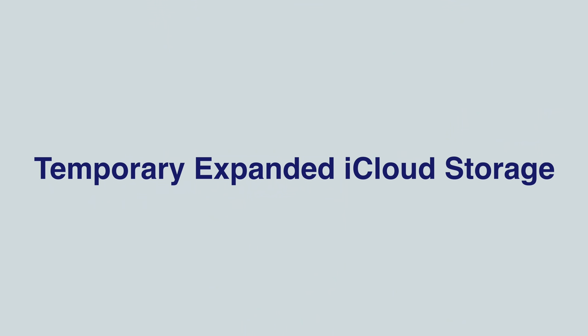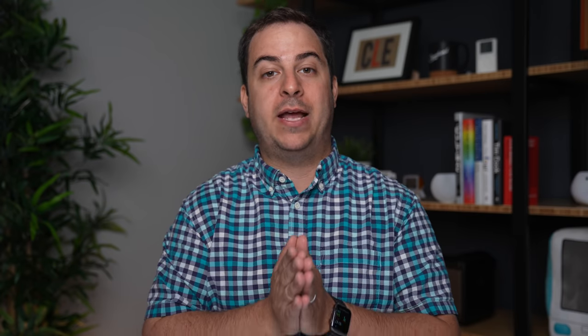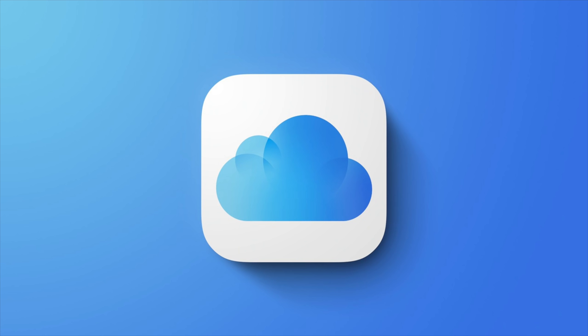Last but not least, Apple has temporarily expanded iCloud storage in iOS 15 for backing up data and transferring it to a new device. Apple says the new feature will grant you as much storage as you need to complete a temporary backup for up to three weeks, letting users transfer their apps, data, and settings to a new device using iCloud even when there's an inadequate amount of storage available.